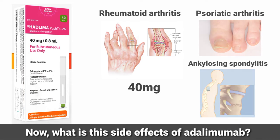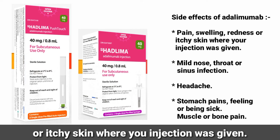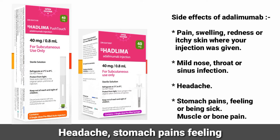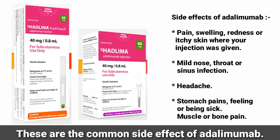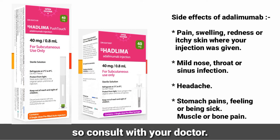Now, what are the side effects of Adalimumab? The side effects include pain, swelling, redness or itchy skin where the injection was given, mild nose, throat or sinus infection, headache, stomach pain, feeling of being sick, and muscle or bone pain. These are the common side effects of Adalimumab. If you notice these or other side effects, consult with your doctor.